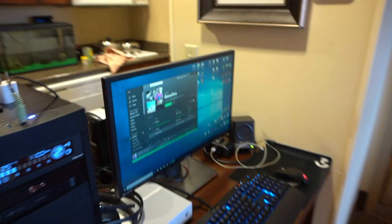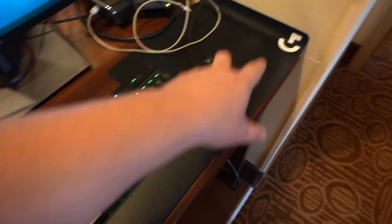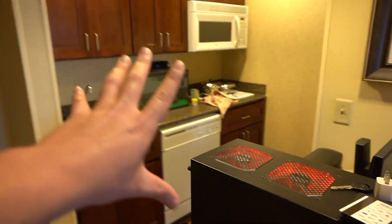We got my Asus monitor here — super, super clean. We have a Corsair gaming keyboard and a gaming mouse, Logitech mouse pad. I got the Xbox, I was playing that earlier. Now I'm not going to lie, this is the kitchen — seating, kitchen.